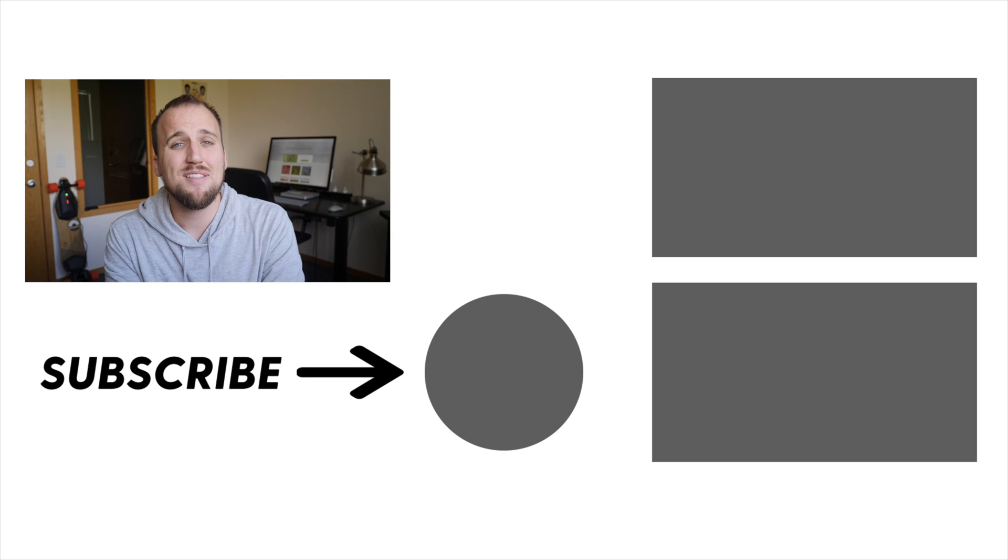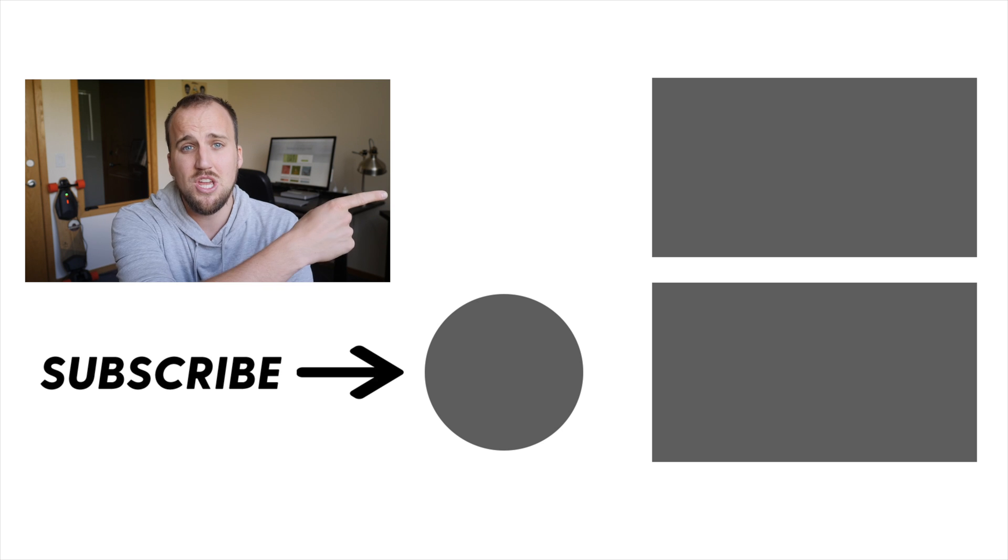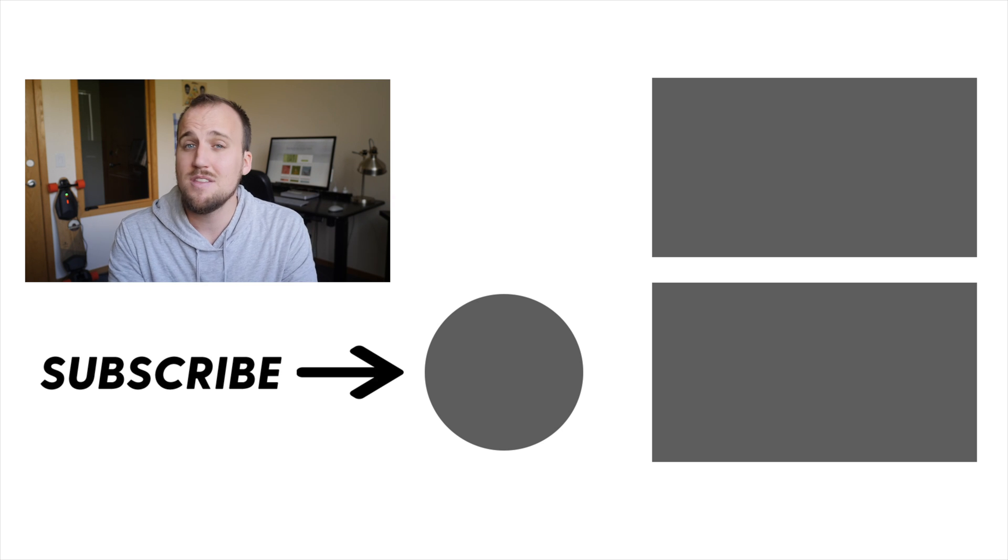Thanks for watching. If you found this video helpful, smash that like button and share it with your friends. You can watch some related videos over here, and don't forget to subscribe and hit the notification bell so you can continue to receive all of our latest content to help you grow yourself and grow your church.